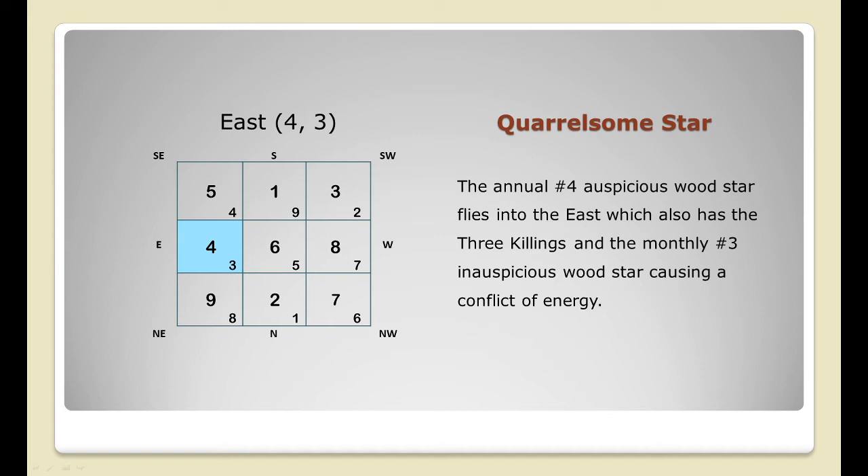To fully benefit from the auspicious star and weaken the negative wood star, keep your annual enhancers in place to enhance the number four star, and introduce cures to weaken the monthly star. If you have important rooms like an office, main door, or study here, be careful when signing documents — check them thoroughly, as number three denotes arguments, backstabbing, disagreement, and can result in lawsuits. Keep this area quiet in November, as the Three Killings is also located in the East part of your home for the year.